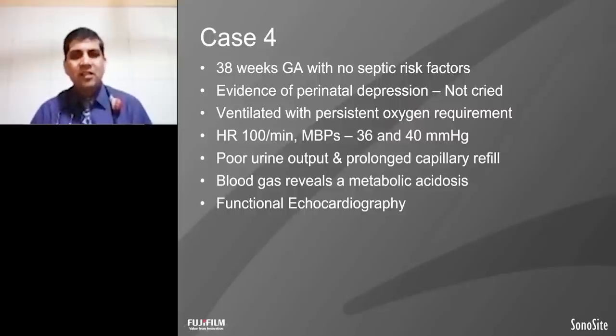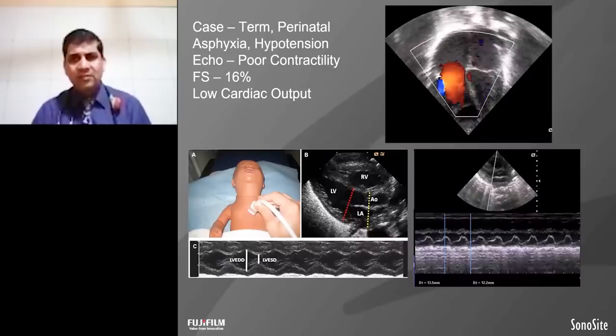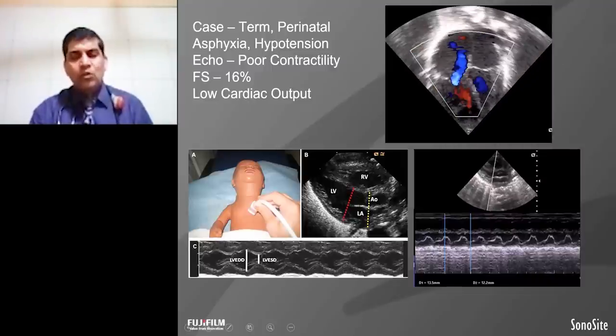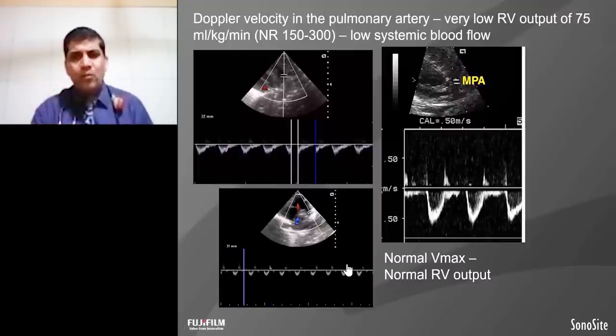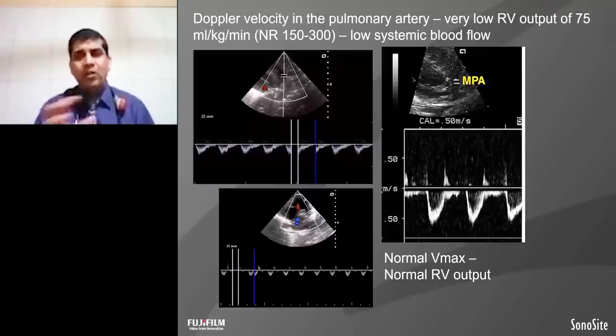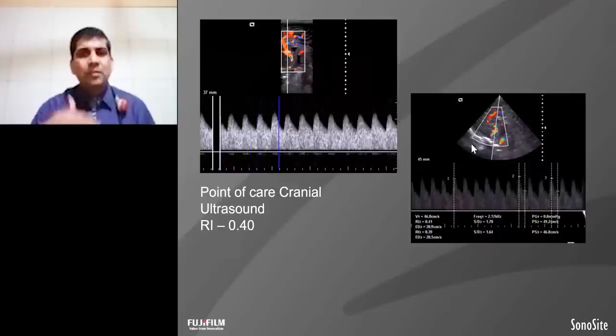Let's see the next case — a 38-weeker with no risk factors for sepsis, but baby has evidence of perinatal depression: Apgar scores were 3 at 5 minutes, cord pH was 7.15, base excess was minus 16, and lactate of 8. This baby's blood pressure is 36 to 40 and blood gas shows severe acidosis. Functional echocardiography shows poor contractility with fractional shortening at 16% and low cardiac output. The pulmonary velocity is less than 0.3 per kg per minute; this baby's cardiac output came out as 75 mL per kg per minute.